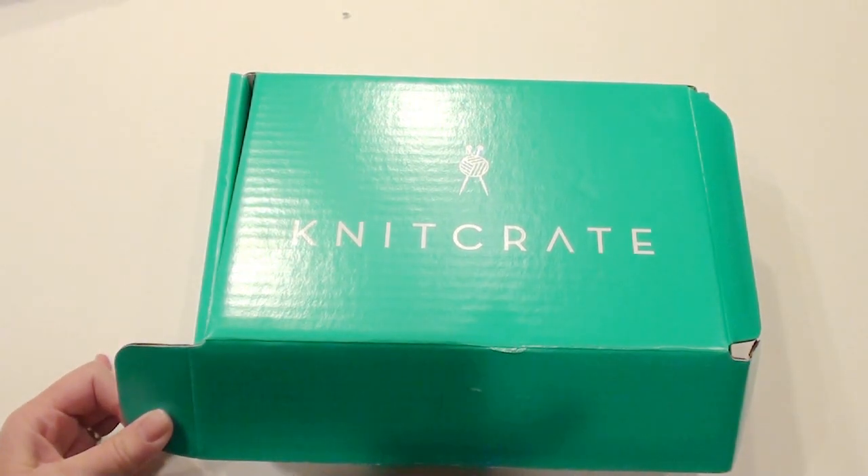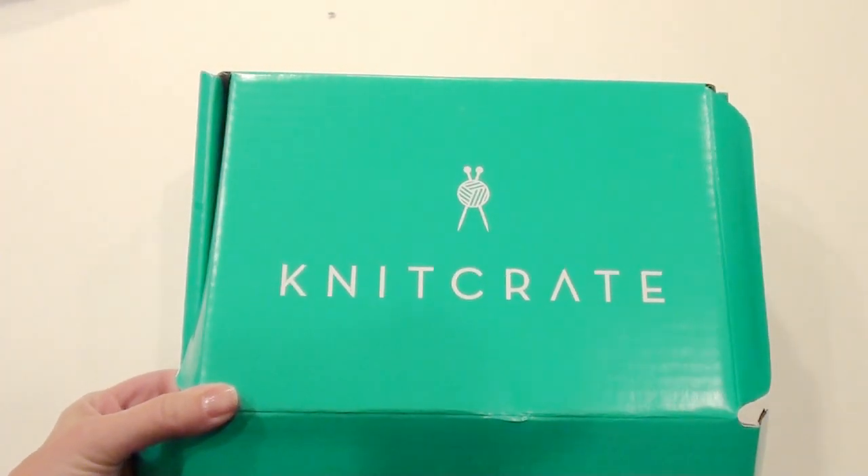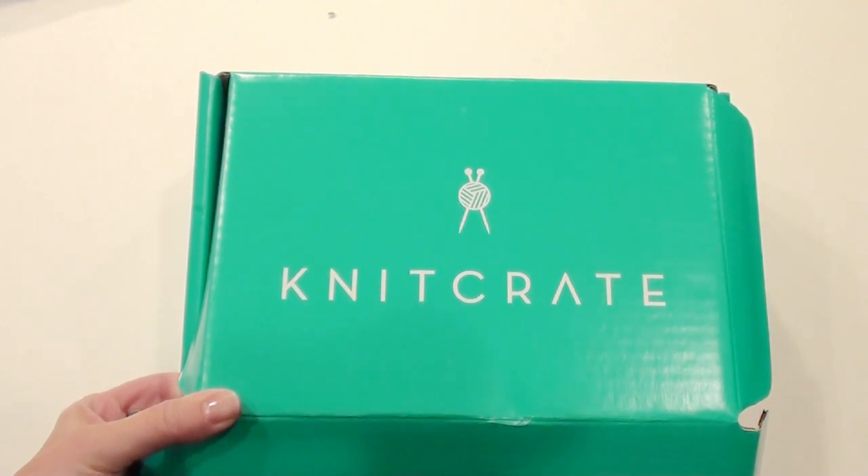Hi, I'm going to do a Knit Crate yarn giveaway. To participate, comment down below something crochet-related that you're working on, or maybe something that you would like to see as a video.